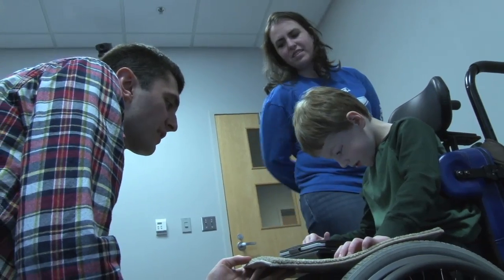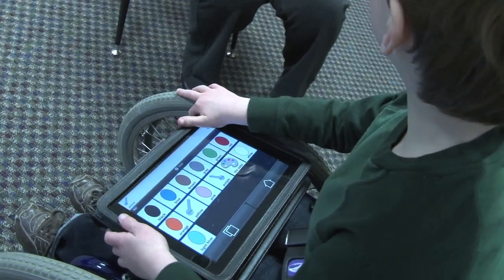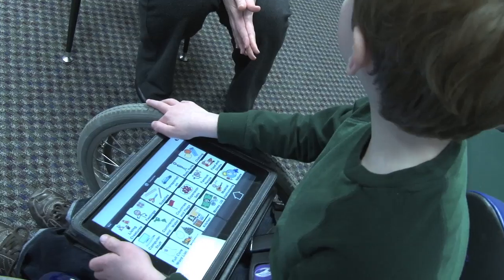Beyond giving Hunter a tool to communicate — What's your favorite color? Yellow. — the device is actually helping him speak. Yellow. Data shows that augmentative systems actually support the development of oral speech.